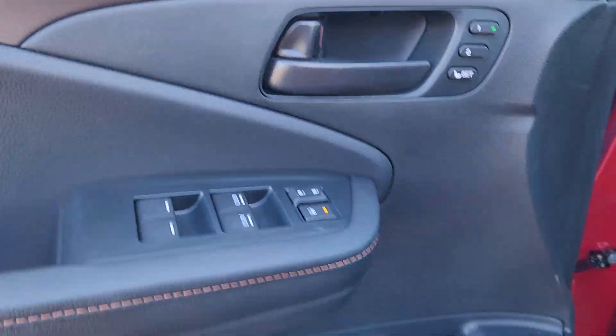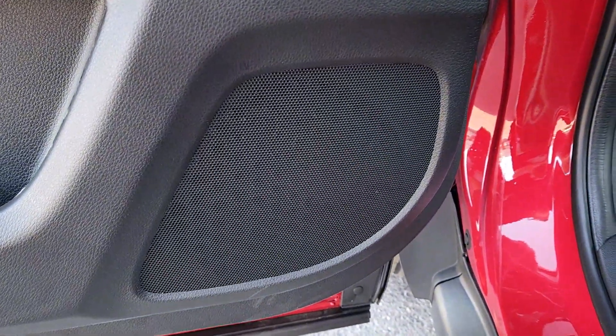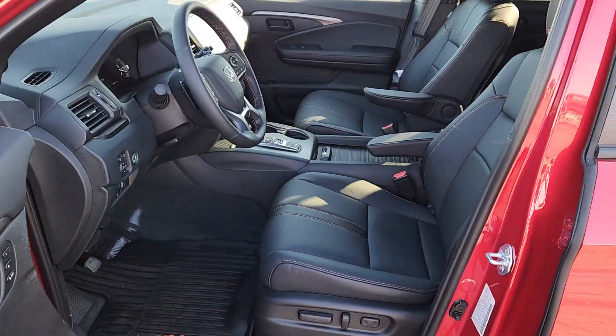Keyless entry. Fog lamps. Satellite radio. Backup camera. Lane-keeping assist. Heated mirrors.